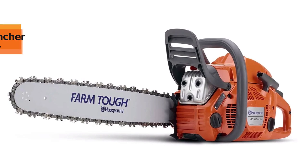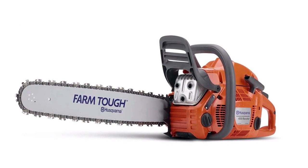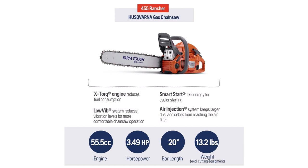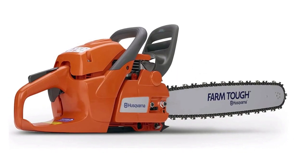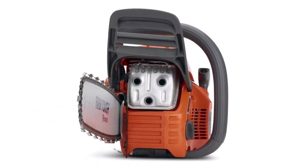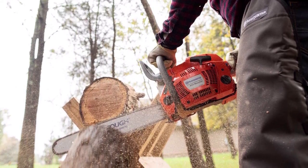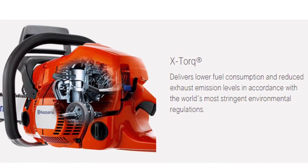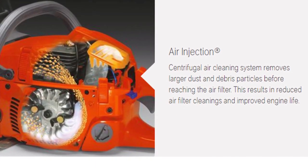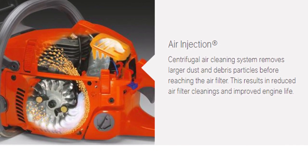The top rated Husqvarna 455 Rancher is one of their best selling and most famous models, and is a great all-round chainsaw. It runs on a 3.5 horsepower engine with a bar length of 20 inches and can deliver a maximum speed of 9,000 rpm, making it ideal for professional use but also suitable for experienced landowners. The ergonomic front handle and low vib system make it ideal for extended use with minimum hand fatigue. It features X-torque that reduces exhaust emissions while improving fuel efficiency, and uses the centrifugal air cleaning system that traps large dust particles to reduce filter cleaning frequency and increase engine life.